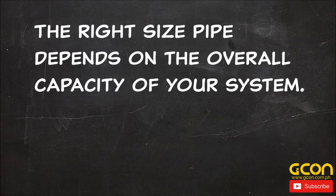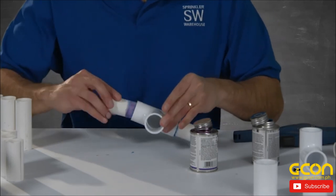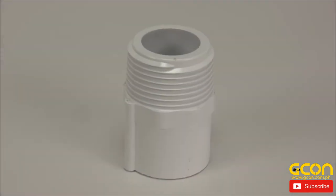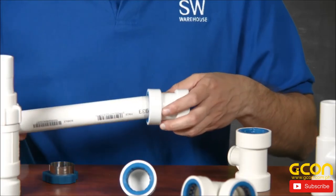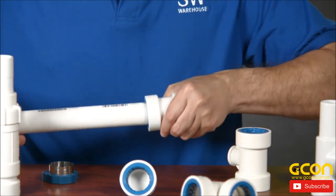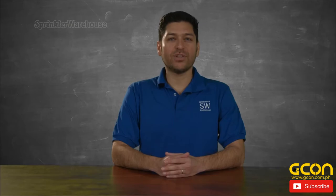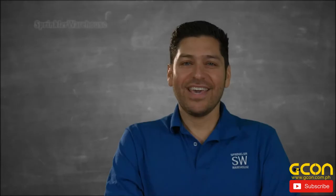The right size pipe depends on the overall capacity of your system. Most PVC pipe is connected together using PVC fittings which are glued in place. The fittings are typically rated as schedule 40. Sometimes PVC pipe has threaded ends just like steel pipe. A newer fitting type are push fittings — the tube pushes into the fitting and locks in place via a set of teeth that bite into the PVC to hold it in place.